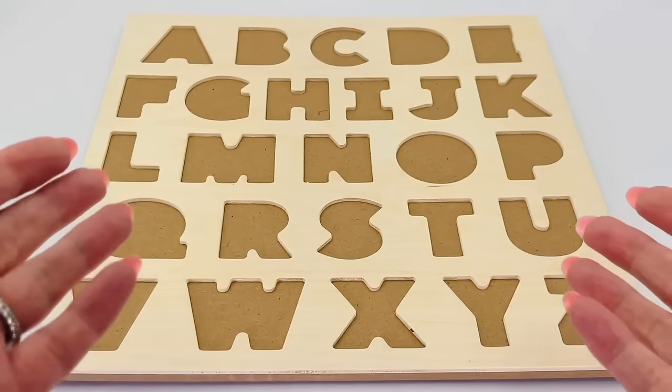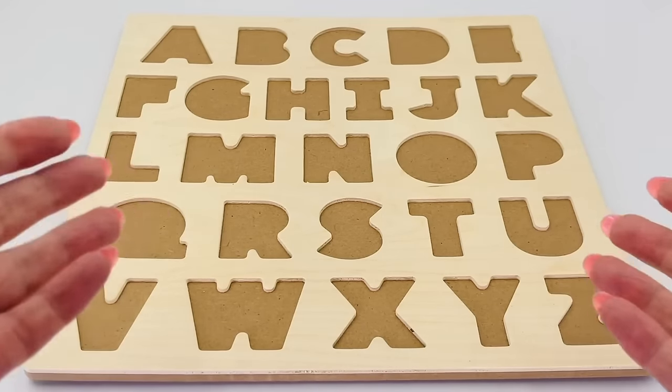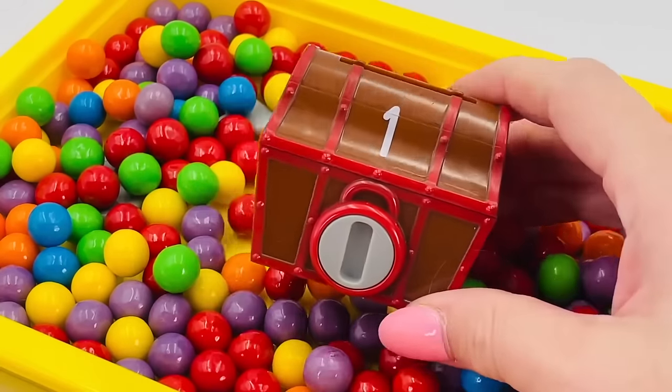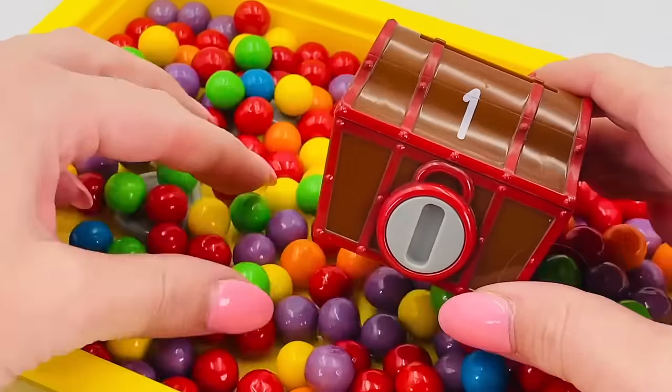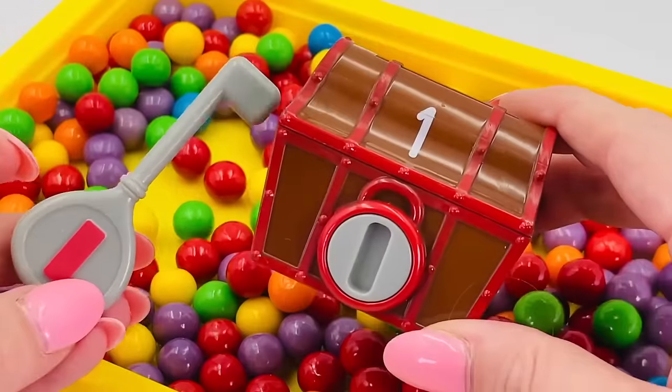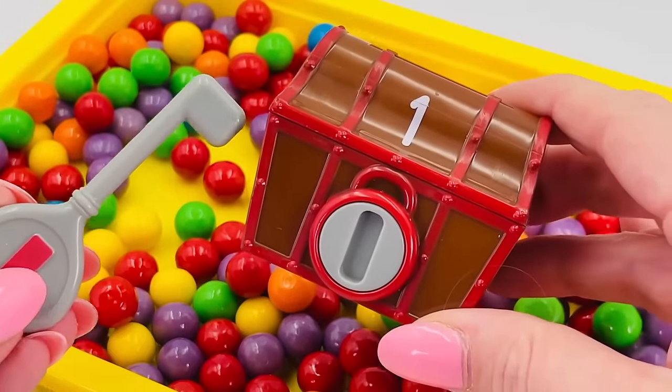Oh no, where have all my letters gone? Can you help me find them? Hey, it's a treasure chest, but where's the key? Ah, there it is! Let's try and open the chest.